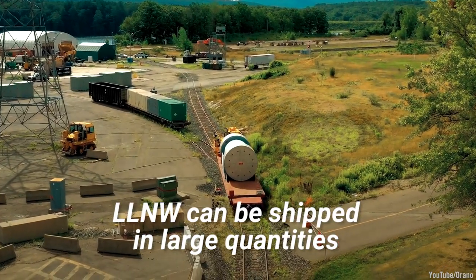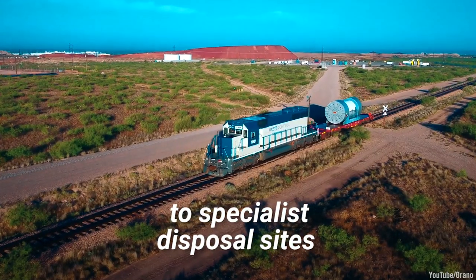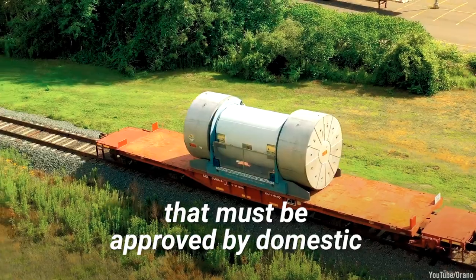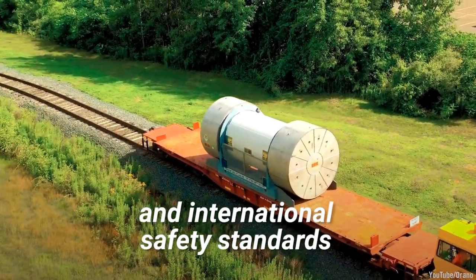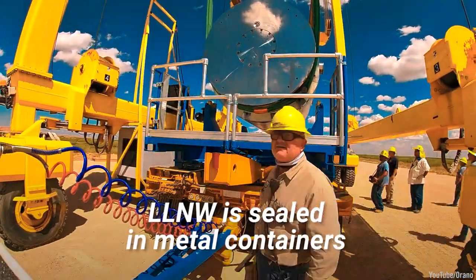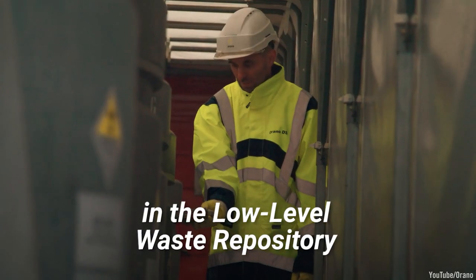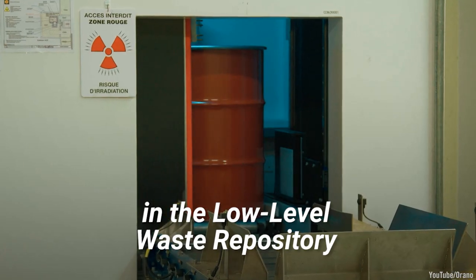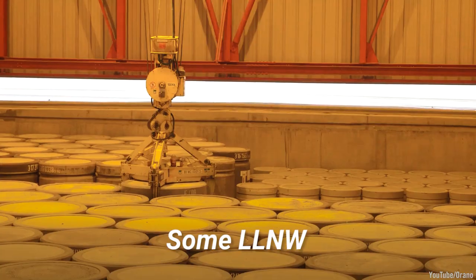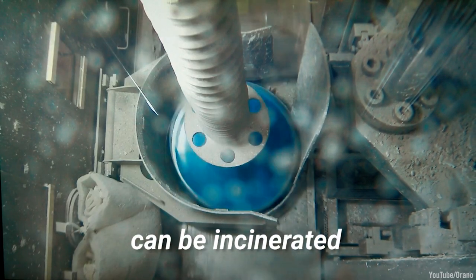In some cases, LLNW can be shipped in large quantities to specialist disposal sites in specially designed containers that must be approved by domestic and international safety standards. For example, in the UK, LLNW is sealed in metal containers before being stacked in concrete-lined, highly engineered vaults in the low-level waste repository. When the vaults are full, a cap will be placed over the containers. Some LLNWs, such as plastic, textiles, and oils, can be incinerated.